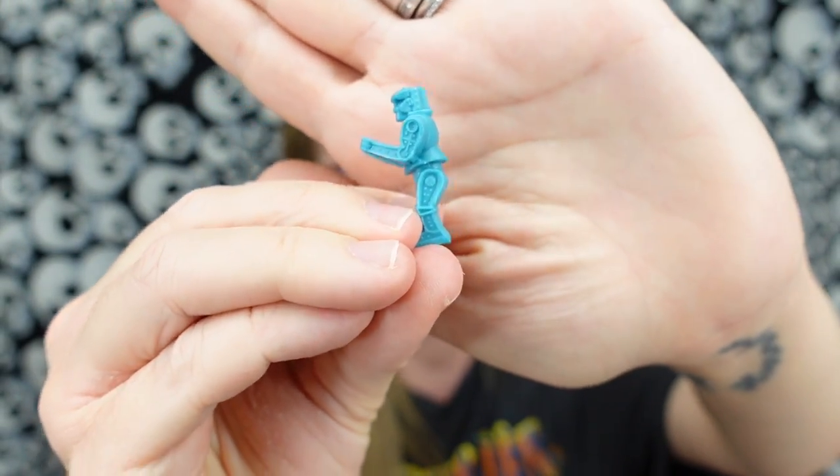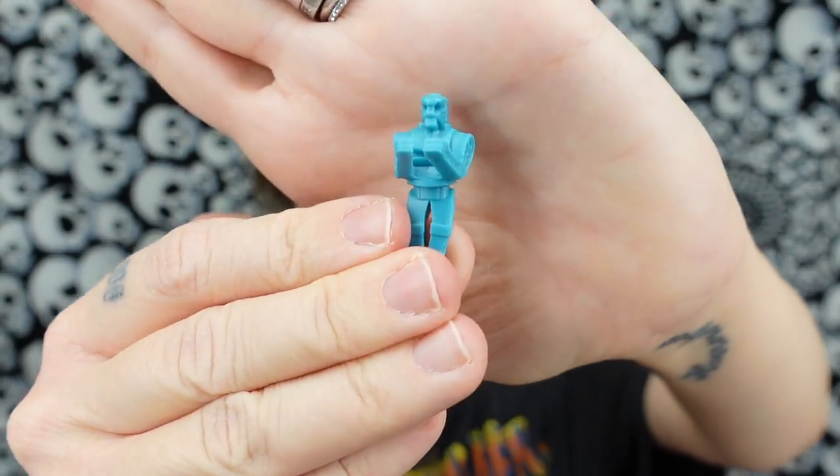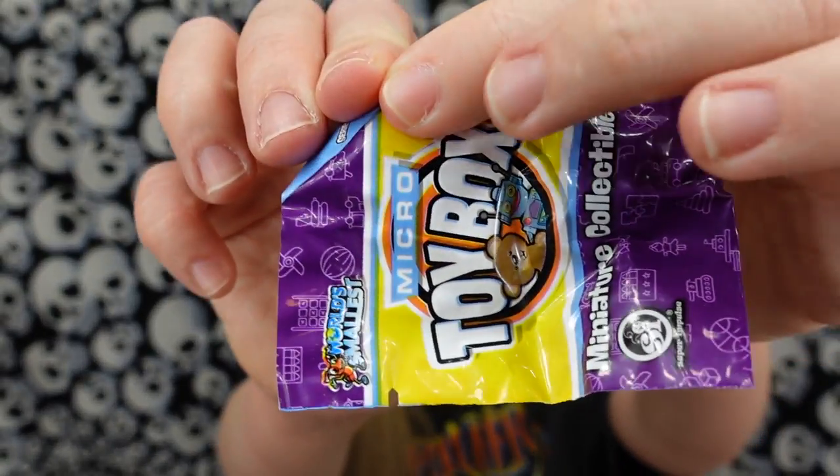Rock'em Sock'em Robots! I feel like I had a bunch of oddly different merchandise that went with these — I had a pin that had a Rock'em Sock'em Robot on the top. And I think oddly enough I also had a ring — like they were little rings that you rocked 'em and socked 'em with. Is this the last one already? These went by a lot faster than I thought they would.